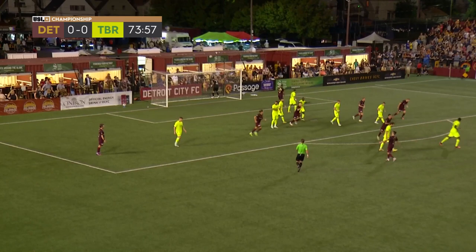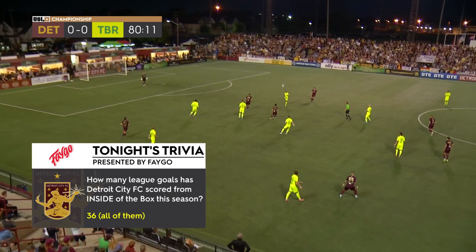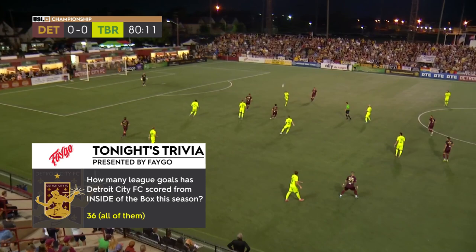Faygo trivia answer: how many league goals has Detroit City FC scored from inside the box this season? We tricked you a little bit, I think. Thirty-six — that would be all of them — have come from inside the 18 by Detroit City FC. Congratulations to the winner, you got a Kroger gift card. Look for Faygo products.